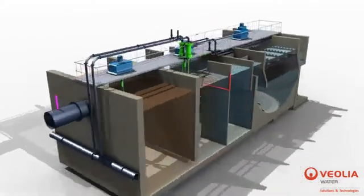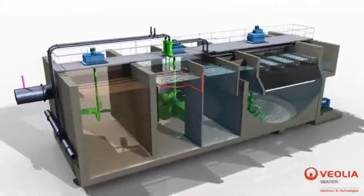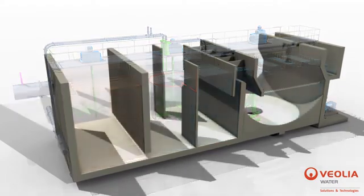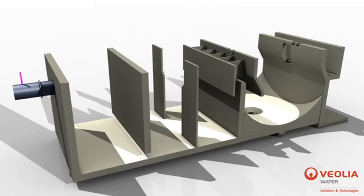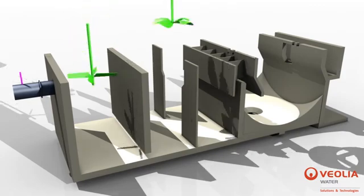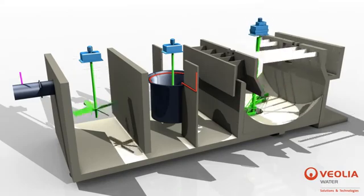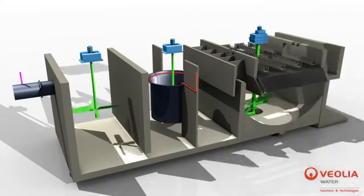high rise rates, and extremely compact system footprints that are up to 50 times smaller than other clarification processes of similar capacity. Actiflow Turbo consists of a coagulation tank and a flocculation tank with a turbomix draft tube, followed by a settling tank equipped with a bottom scraper and lamella.